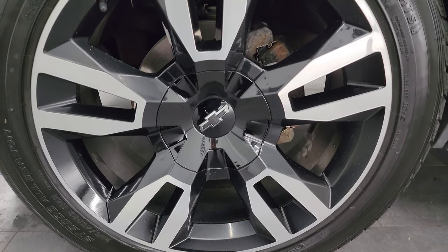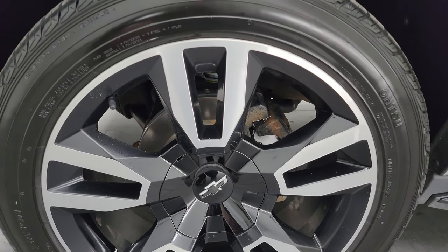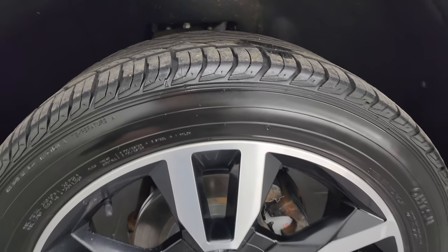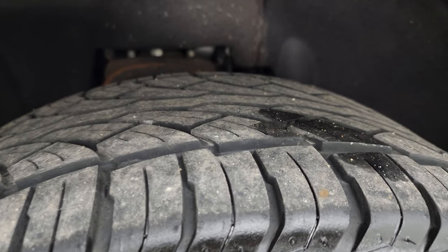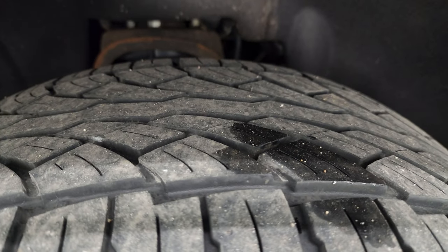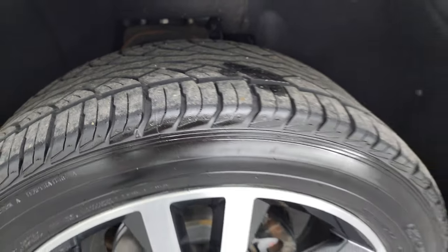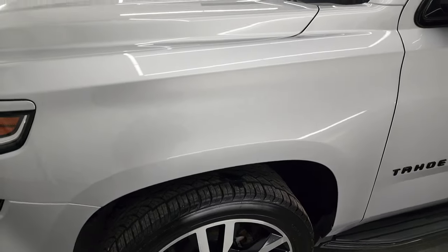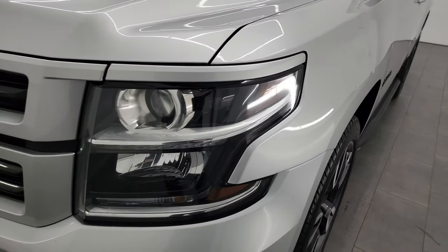This one comes with the 22-inch painted and polished aluminum RST wheels. It has Hutsu ST5000 all-season tires — these are 285-45 R22s and they have about 50% of the tread left on them. This is a clean title history, clean Carfax from Maine and Wisconsin. The front fender is absolutely perfect — no dents or dings.